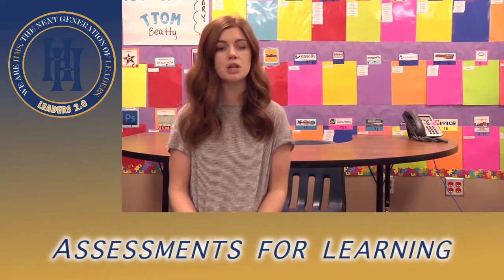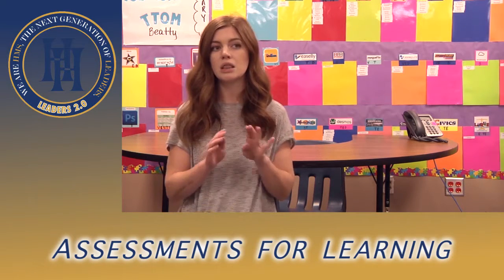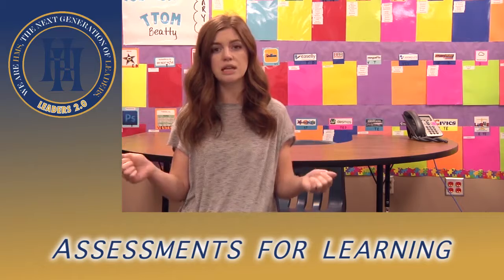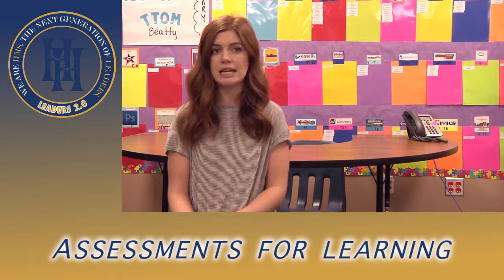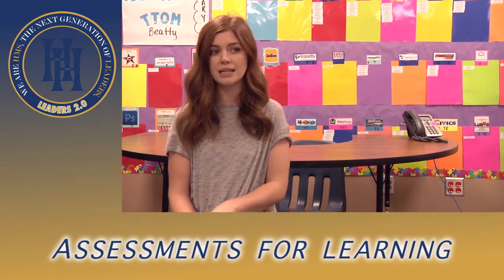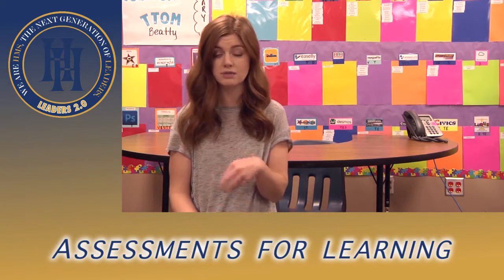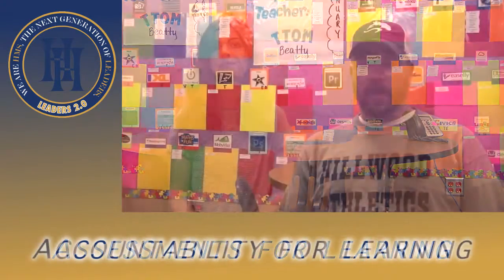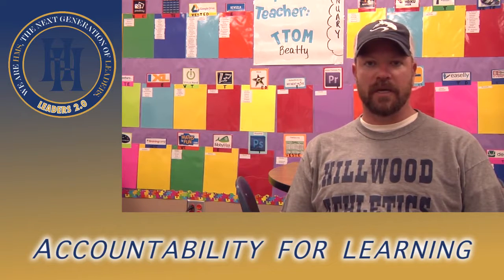Essential questions hit the entire unit — in English, if we're doing a unit over persuasion, the essential question is going to focus on the TEKS standard we want to cover throughout that entire unit. The driving question is more specific in that it talks specifically about the lesson we are going over that day and the particular skill focused on in that lesson.